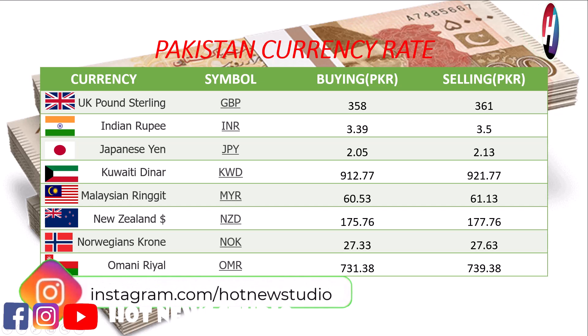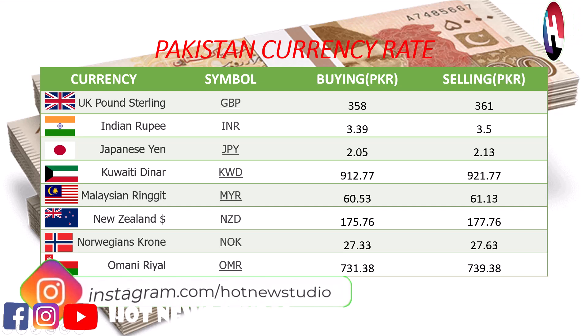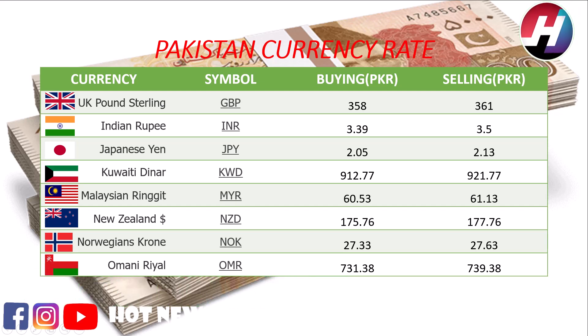Indian rupee buying price 3.39 rupees, selling price 3.5 rupees. Japanese Yen buying price 2.05 rupees, selling price 2.13 rupees. Kuwaiti Dinar buying price 912.77 rupees, selling price 921.77 rupees. Malaysian ringgit buying price 60.53 rupees, selling price 61.13 rupees.